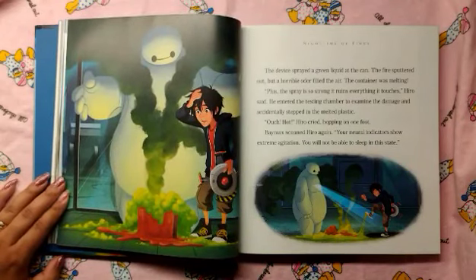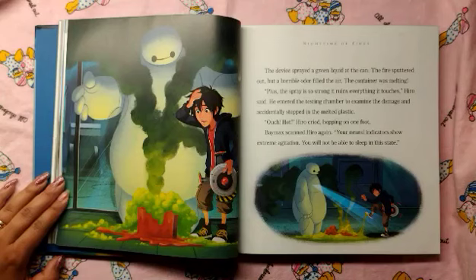The device sprayed a green liquid at the can. The fire sputtered out, but a horrible odor filled the air. The container was melting. "Plus, the spray is so strong, it ruins everything it touches," Hero said. He entered the testing chamber to examine the damage and accidentally stepped into the melted plastic. "Ouch! Hot!" Hero cried, hopping on one foot.